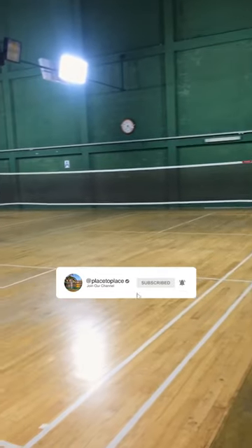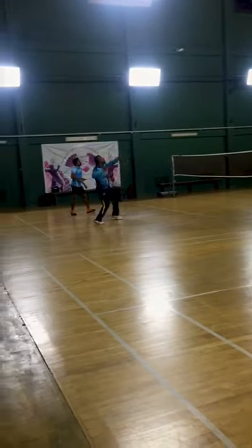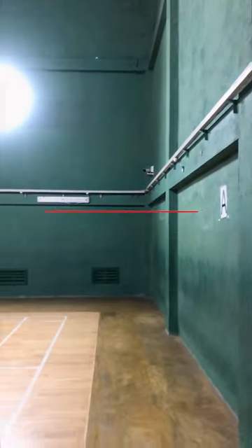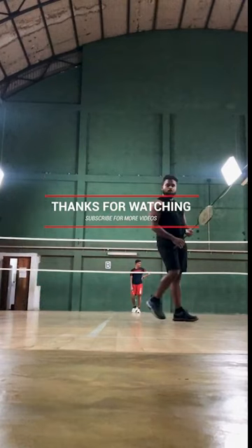If you have any questions, this is a clean place. You can maintain your court here. You can have a bathroom and car park. Thanks for watching guys.